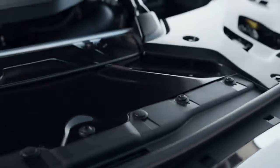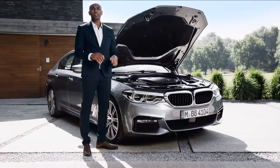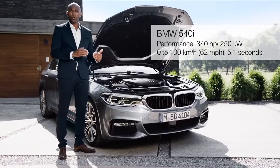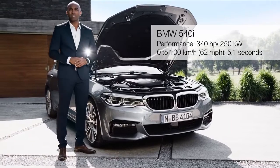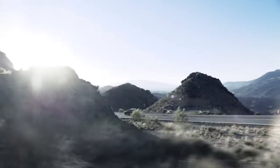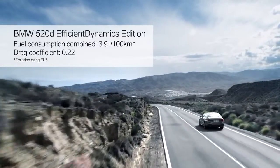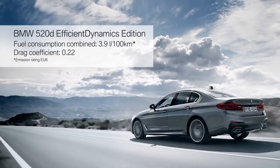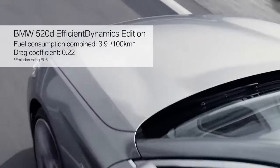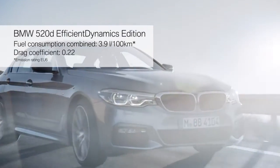The heart of every BMW is its engine, and what we have here is the 540i with impressive figures: 340 horsepower and an acceleration from 0 to 100 in only 5.1 seconds. The benchmark in efficiency is set by the BMW 520d Efficient Dynamics Edition, with its average fuel consumption below 4 litres — the true efficiency champion. And not to forget the outstanding drag coefficient of only 0.22.